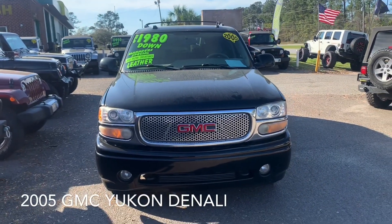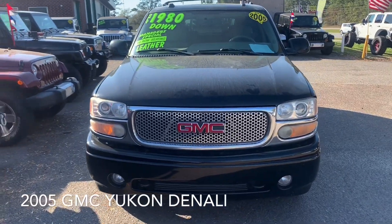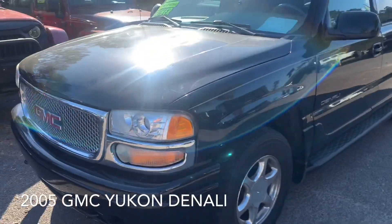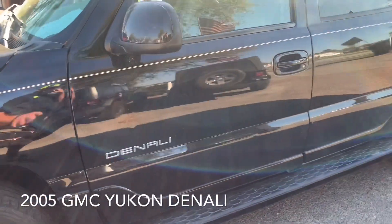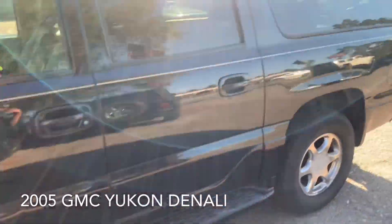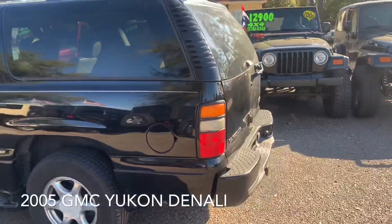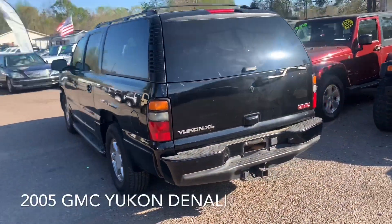Tonight we've got the 6.0 liter Vortex up under the hood of the Denali. Let's go ahead and walk through it. Got the fog lights, the chrome grille — actually a pretty vehicle, it really is. It's clean too. Got the six-spoke alloy wheels, running boards, and the little ground effects going on. At the end of the day it looks kind of like a Suburban — really the only difference is the front end with a different set of headlights and grille.